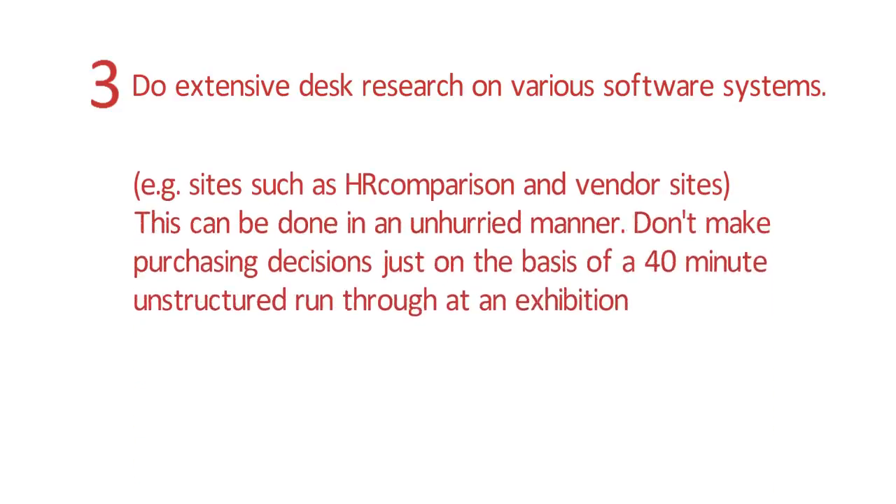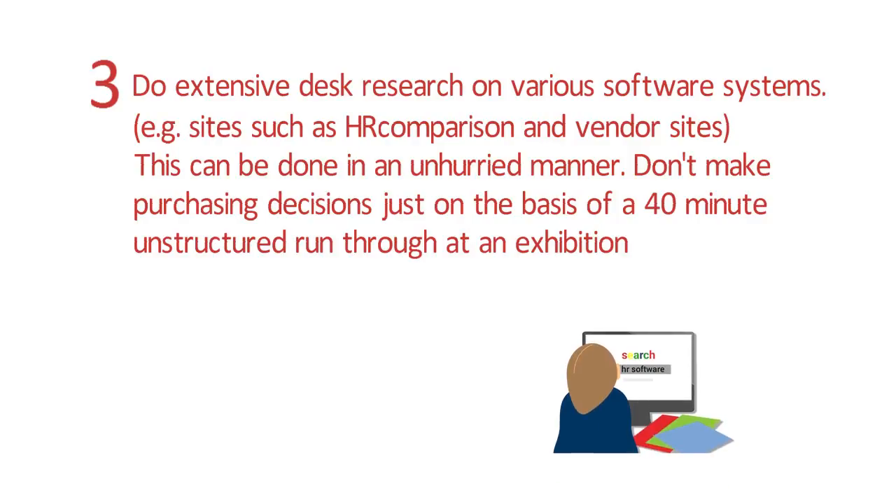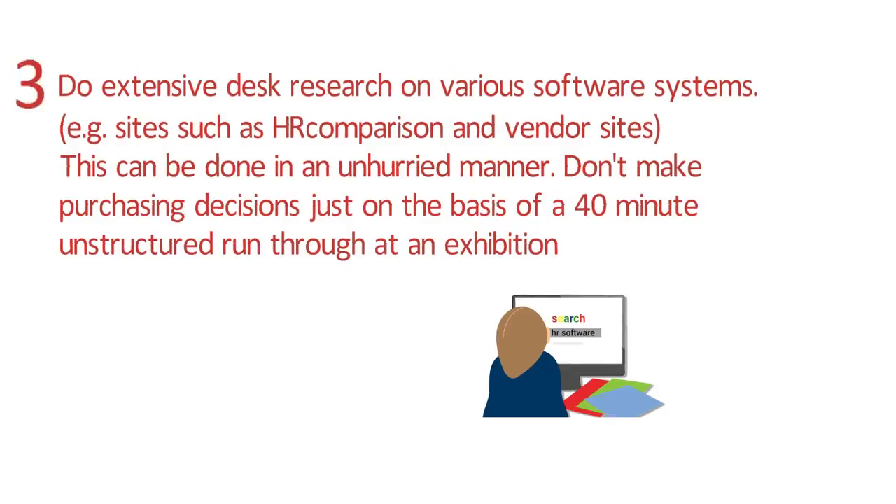Tip 3: Do extensive desk research on various software systems, e.g. sites such as HR Comparison and vendor sites. This can be done in an unhurried manner. Don't make purchasing decisions just on the basis of a 40-minute unstructured run-through at an exhibition.